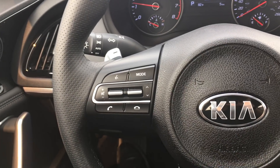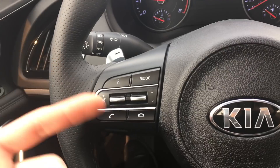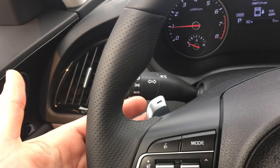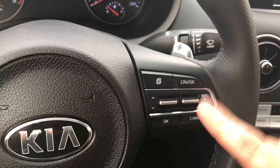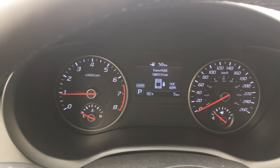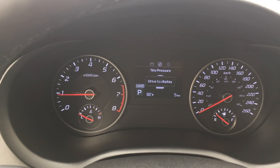On the steering wheel, on the left-hand side, we've got controls for volume up and volume down — these are for your Bluetooth audio and hands-free communications. Left-hand side also has your paddle shifter. On the right you've got controls for cruise control, and these little buttons control the center menu.